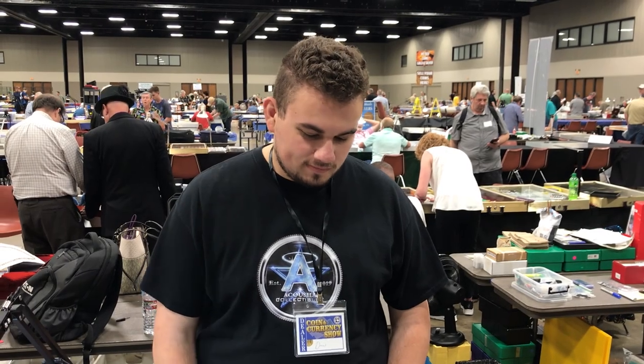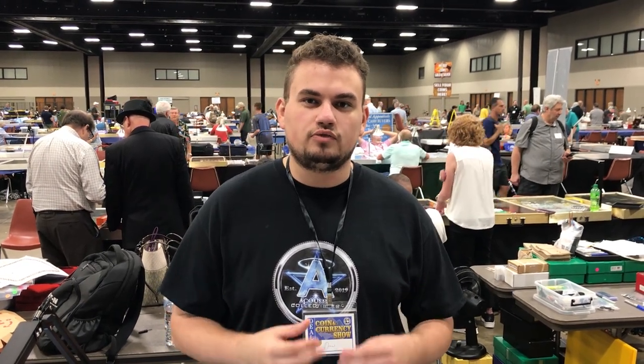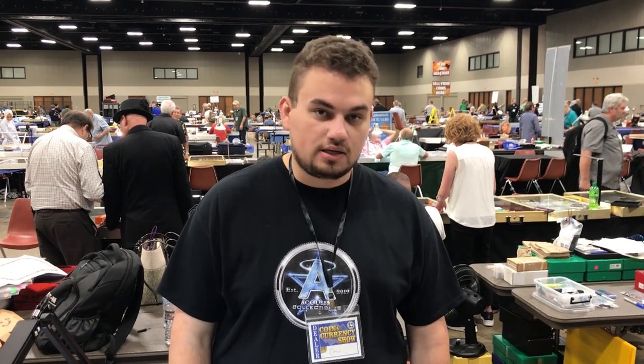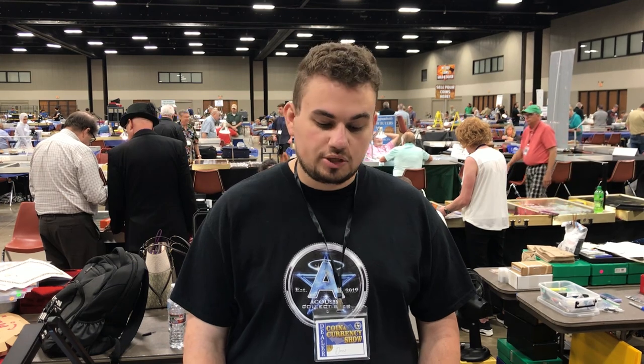We wanted to set up at the T&A show just because there's a lot of dealers that show up and a lot of people that are excited about the hobby. We normally don't set up at smaller shows, but for bigger shows we move a lot of coins. We end up working and selling a lot of them. We ended up doing pretty well — about $20,000 in sales. Pretty good.